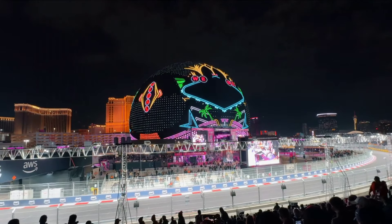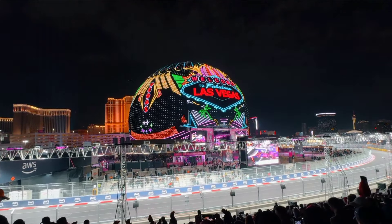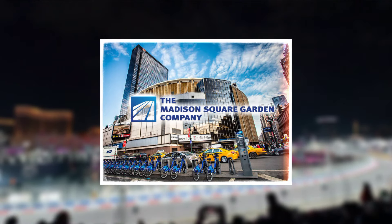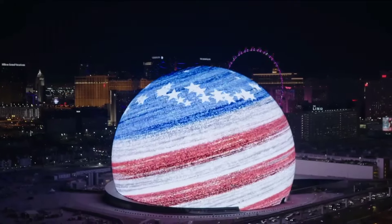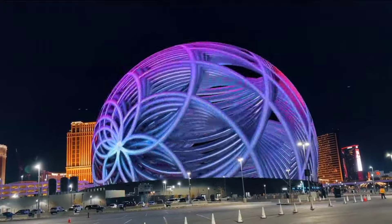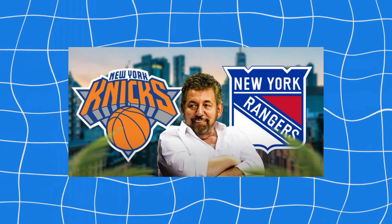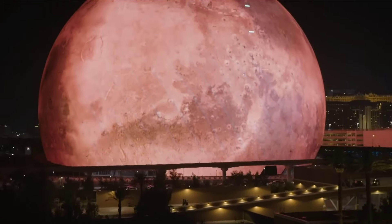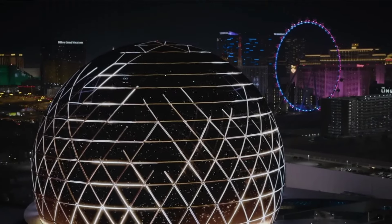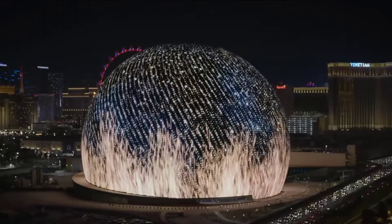MSG Sphere is an architectural and entertainment project created by the Madison Square Garden Company. Even though it was just released earlier this year, it came from very simple roots. Initial work on the project was limited to a simple drawing of a man standing inside a glowing orb. The sketch for the globe in Las Vegas is said to have been made by James Dolan, the wealthy CEO of the MSG company and owner of the New York Rangers, two of New York's best sports teams. The project was initially revealed a few years ago but did not open its doors until September 2023. Since then, it has been a marvel.